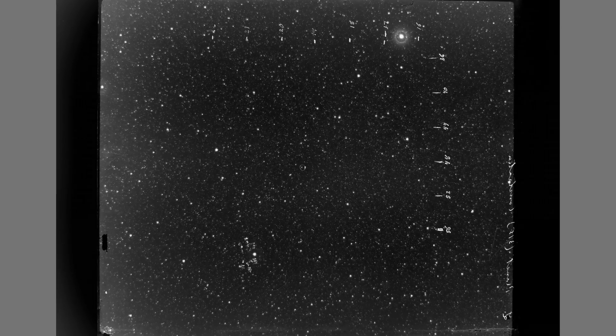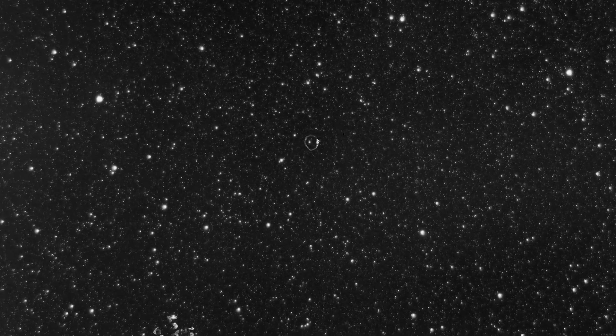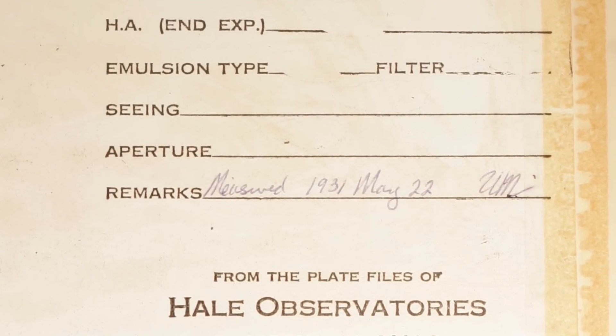I realized it was a very large section of the sky — as it turns out, about 14 and a half by nine and a half degrees. There was a lot of markings in one corner. So my first question was: why do these plates exist? Is Pluto on the plate? And there was a notation that said 'remeasured 1931 by UM.'